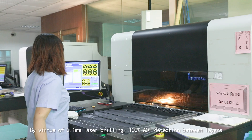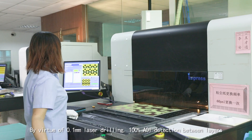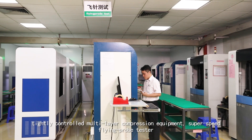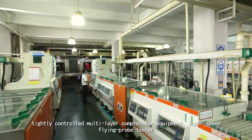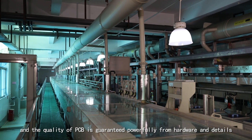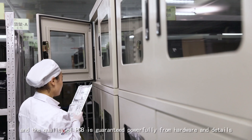By virtue of 0.1mm laser drilling, 100% AOI detection between layers, tightly controlled multi-layer compression equipment, and supersede Flying Probe Tester, the quality of PCB is guaranteed powerfully from hardware and details.